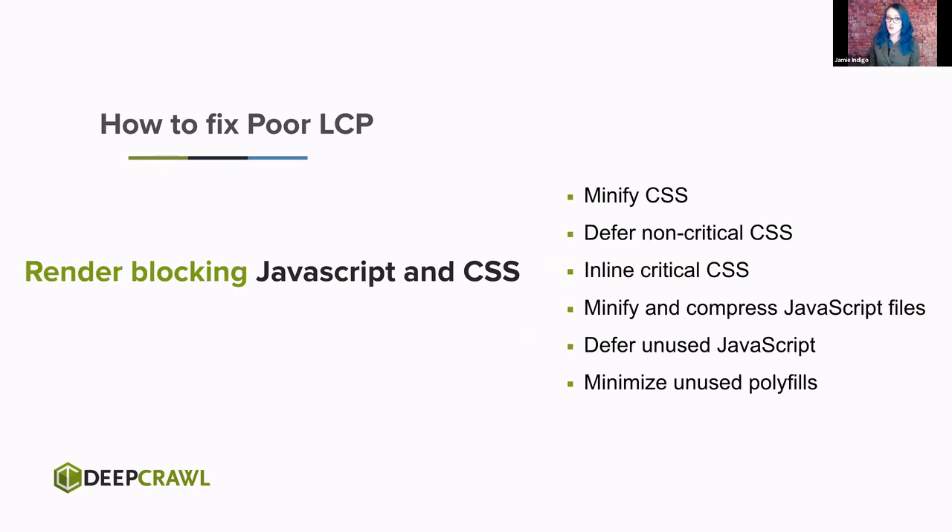If the cause of poor LCP is render-blocking, minify and defer everything that's not critical. Inline the critical CSS — any CSS necessary to build the content above the fold. Defer, compress, and minify everything else. We no longer need polyfills for Googlebot, which is great news because that was some clunky code. Minimize it — if you're not using it, don't load it.